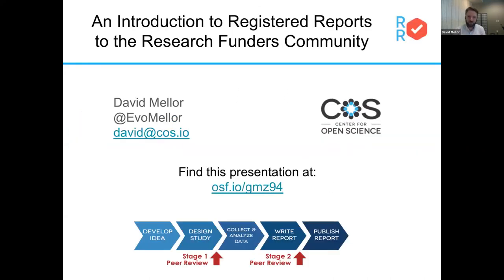This is the first half. I'll be talking for about 20 or 25 minutes about a general overview of registered reports and how they can be relevant to the research funders community. Sarula at Nature Human Behavior will be talking more specifically about what they've been seeing there, what types of submissions, what types of response that has happened so far with implementation there. You can find this presentation at that URL. These materials will be made available to everyone attending and everyone who's invited, so if you want to use or reuse any of this material, please feel free to do so.